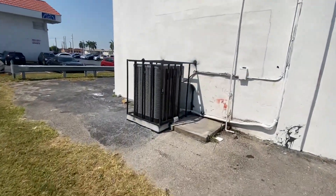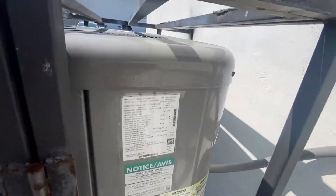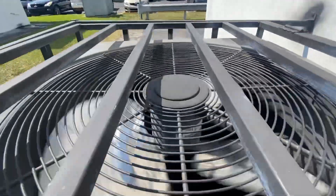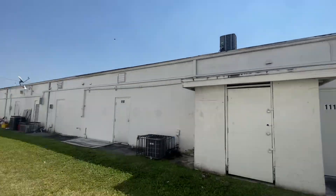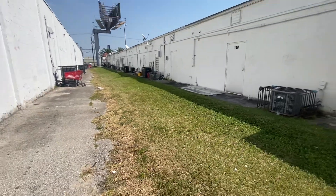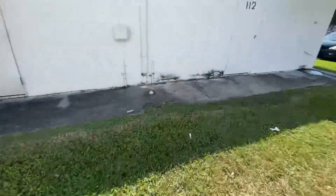And last but not least, a Rheem Classic — five-ton from 2020. And then we got other units on the rooftop — looks like more Goodmans. Trying to get a better picture for the thumbnail. We got two units across from each other, so that's pretty much it — a nice little walkthrough.